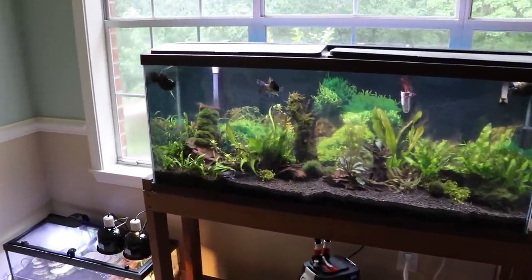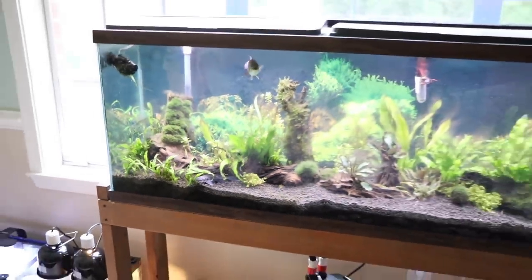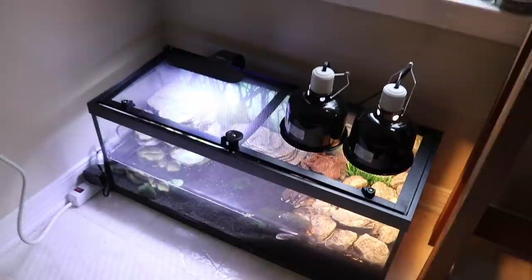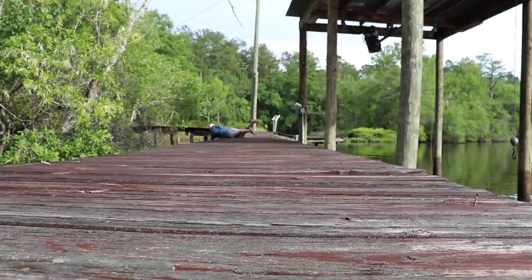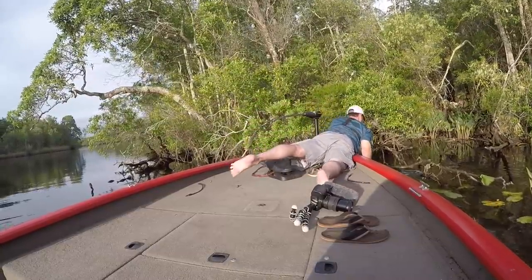Folks at home, welcome to Tank Tuesday, and we have a rare sighting of our pet catfish Whiskers. He's out and about today. But in case you missed the last video, we were on a mission to catch a pet turtle for our new turtle tank — it was a failed mission — but hopefully by the end of this video, we'll have a little baby turtle swimming around in this tank.